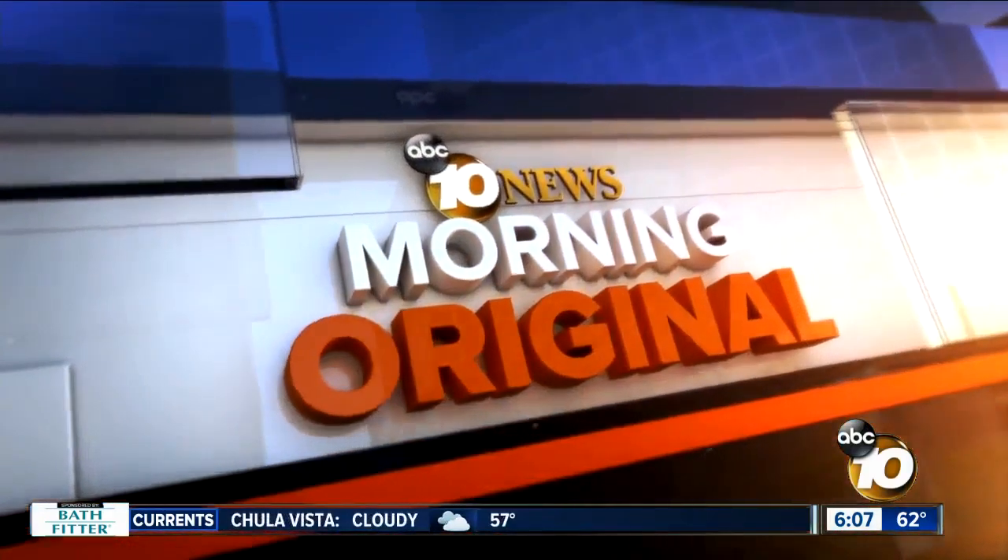Now at 10 News Morning Original — new reporting first at 6. This week, students at Scripps Ranch will get a brand new, first-of-its-kind lab to teach them all about science and technology. 10 News reporter Jared Ahrens in the Live Center — this one's for some of the youngest kids in San Diego.